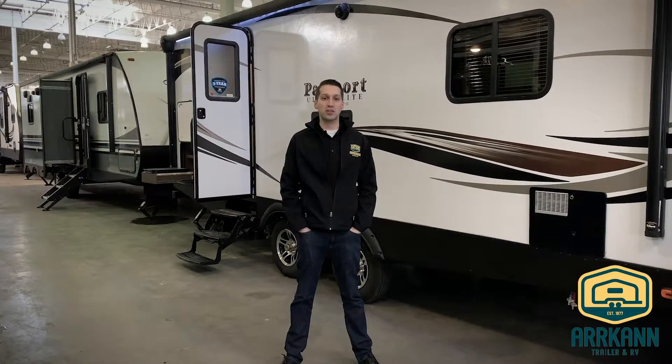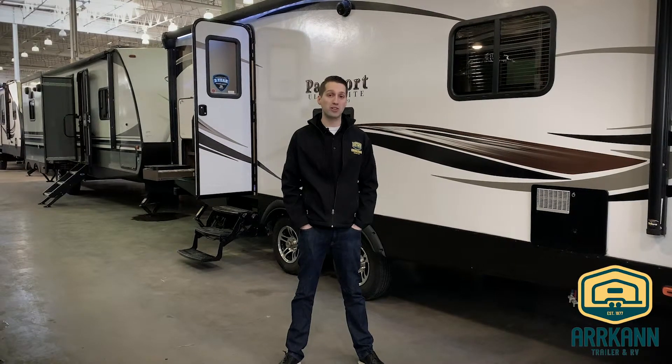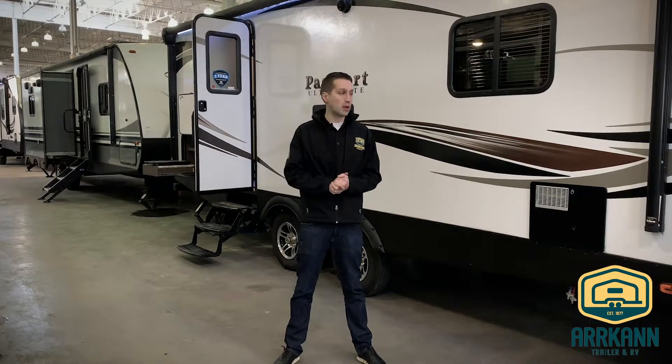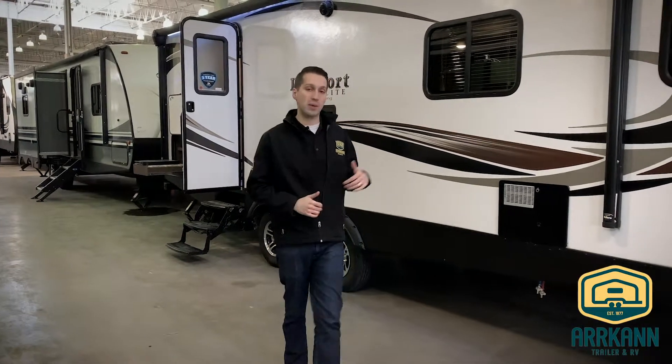Hi everybody, I'm Mike from Arcan Trailer. Today I'm going to show you the Passport Grand Touring 2700 RB model. New for 2019 — really excited about it and I'll show you why.